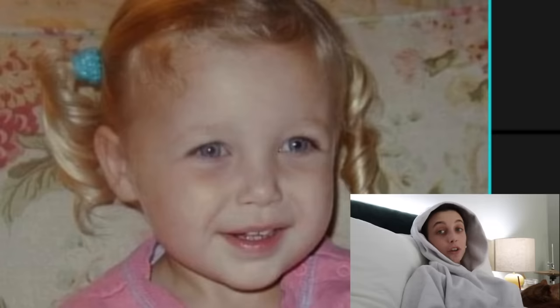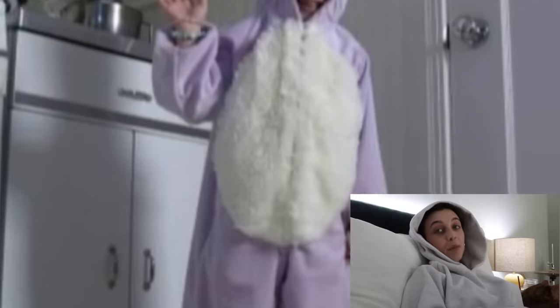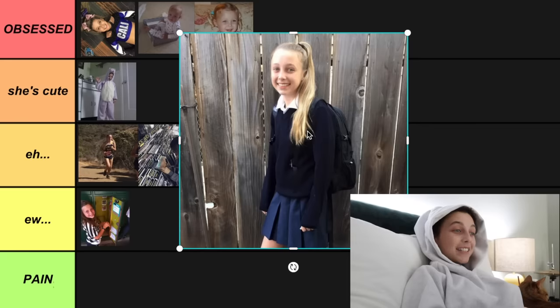Next phase is my blonde curly hair phase as a child — she is precious, and she's going into obsessed. I literally spent half of 2020 trying to have blonde hair like her and it didn't work. This is my costume phase: when I was younger I used to wear costumes every day for like probably two years. This is cute but a little bit weird — I'm putting it into she cute. Next: my awkward freshman in high school phase, slash all-girls school phase. I looked like a seven-year-old, and that's being generous — I'm putting her into EW because my Catholic all-girls school phase was definitely not my peak.